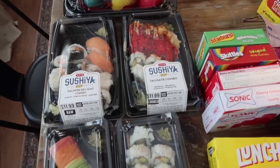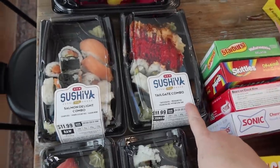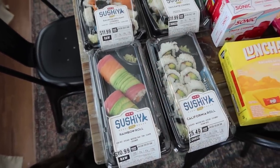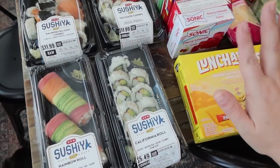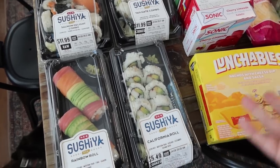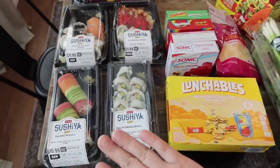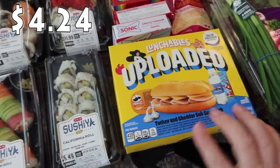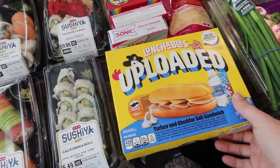We got about $40 in sushi total. Rose doesn't like sushi, so I got her a Nacho Lunchable — she really likes those. And I got Bryce the turkey sandwich Lunchable just in case yesterday was a fluke and he decides he doesn't want sushi today.